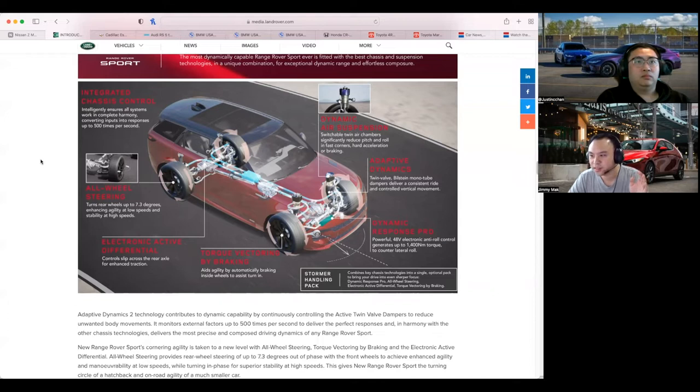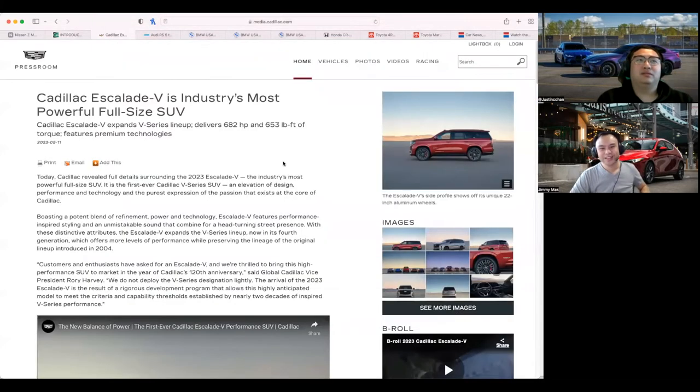Packaging-wise, you get into a Q7 and think 'oh, this thing is pretty big' — that's a three-row SUV that's not that big on the outside but uses space well. If we're really talking about packaging, no one does it like Honda. Anyway, let's move on.